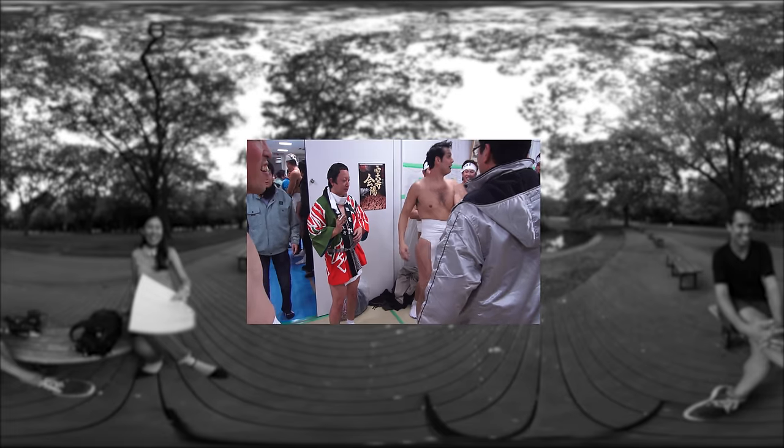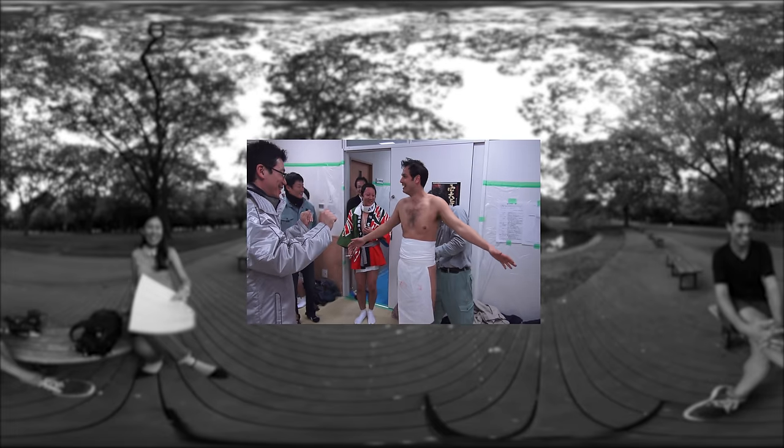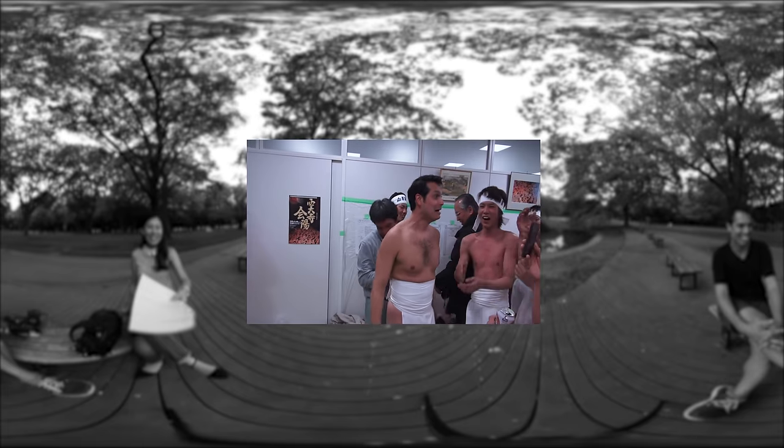Kevin was the cameraman for the Hadaka Matsuri, the Naked Man Festival. He was glad to be behind the camera because he didn't want that super wedgie. It was painful, and the fact that it was freezing cold — they were throwing water on everyone. You guys were freezing while I was roasting because I was running around with the camera.